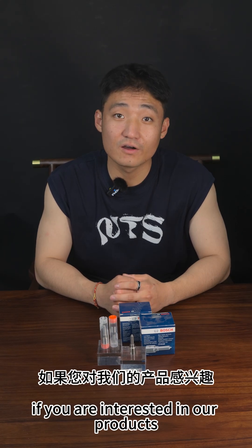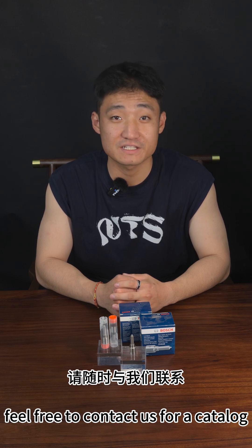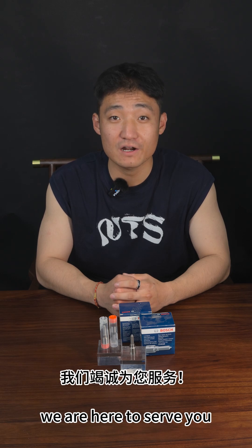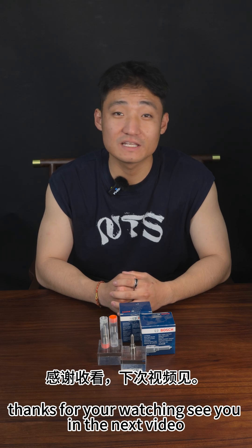If you are interested in our products, feel free to contact us for a catalog or to request samples. We are here to serve you. Thanks for watching — see you in the next video.